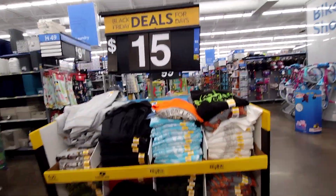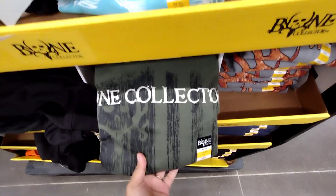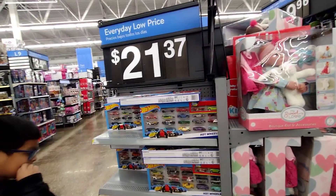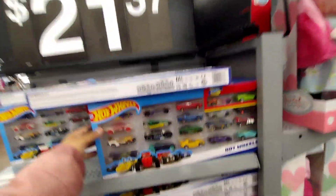This is the last one. For $15, they have these sweatshirts here for men. This is a Bone Collection brand. All these sweatshirts are going to be $15. I'm not sure if this is part of Black Friday, but let me scan it with the Walmart app. This one is ringing up for $21.37, so I don't know if it's the actual Black Friday price.